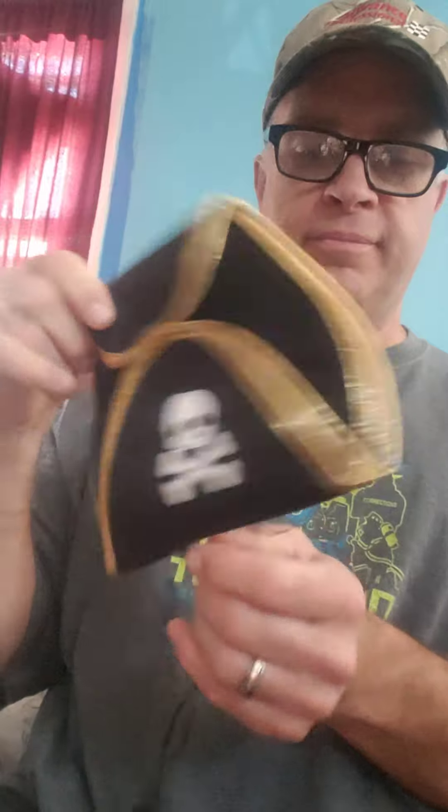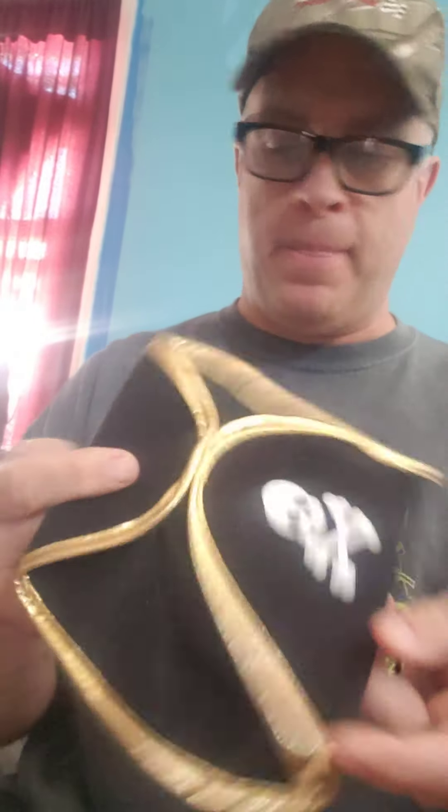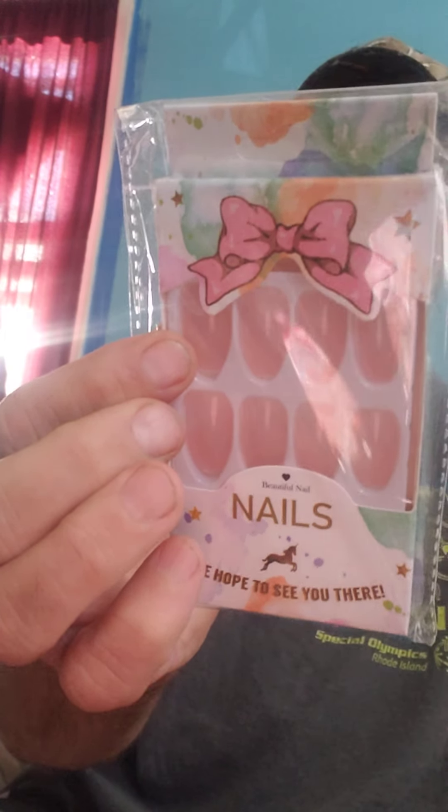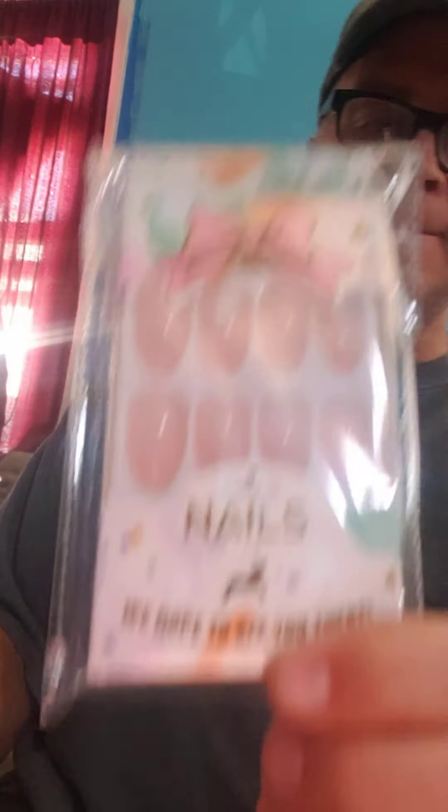We have a hat — for Halloween I guess. I don't know if that's a kid's hat or a dog's hat. We have false nails — pink. Some kind of matte, purple — that one's open, doesn't say what it is though. Another matte: 'Be My Valentine.' And another one — 'Merry Christmas.' Still has a tag on it.